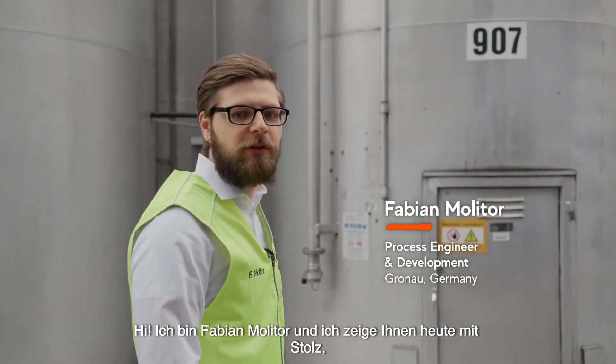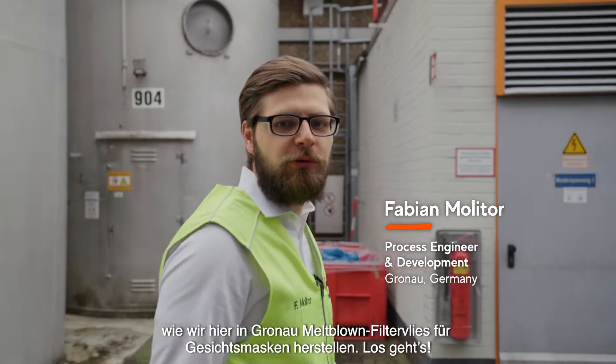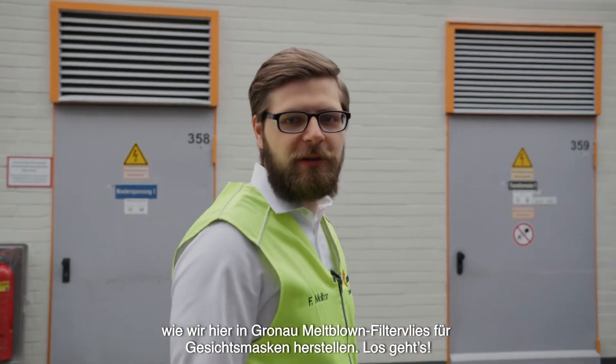Hi, I'm Fabian Molitor, and I'm proud to show you how we at Mondi Gronau produce melt blown non-wovens for face masks. Let's go!